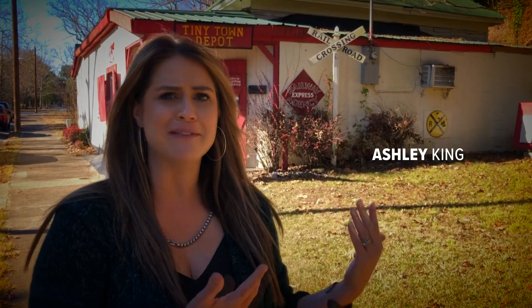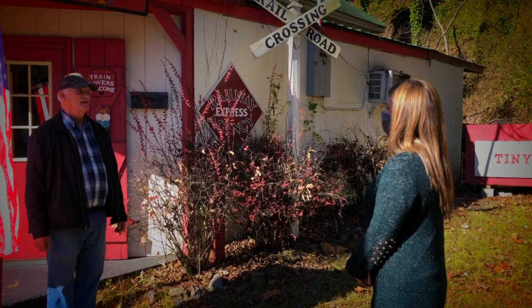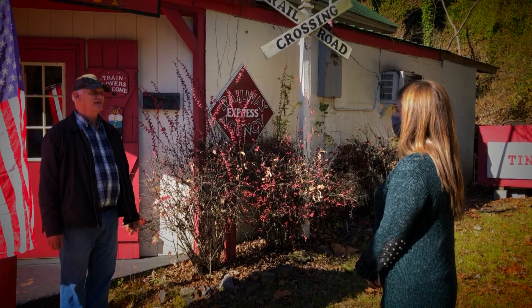I've driven past this place in Hot Springs many times but I never knew what Tiny Town Depot was, but we're about to find out all about the history of this amazing tiny little place.